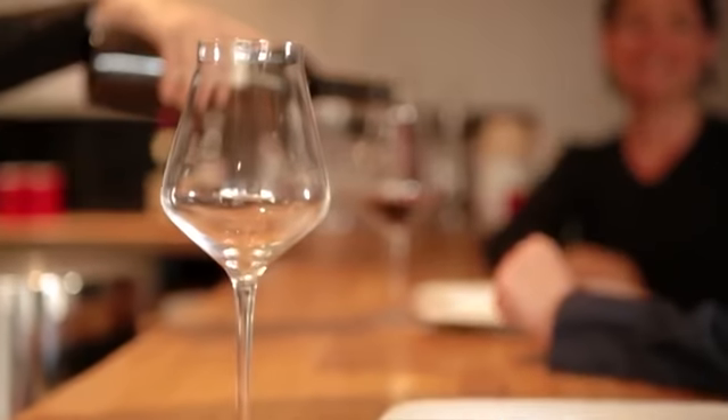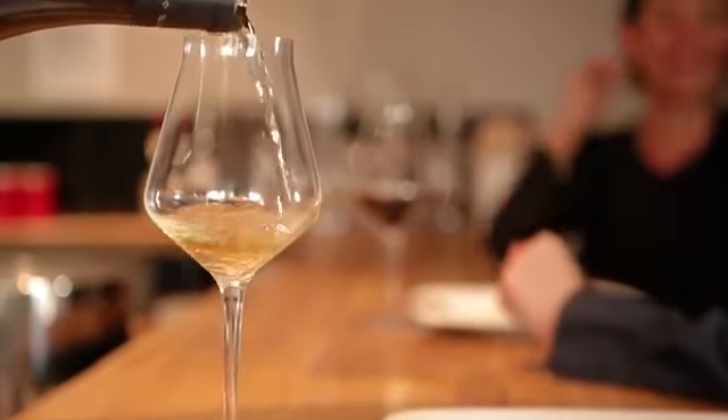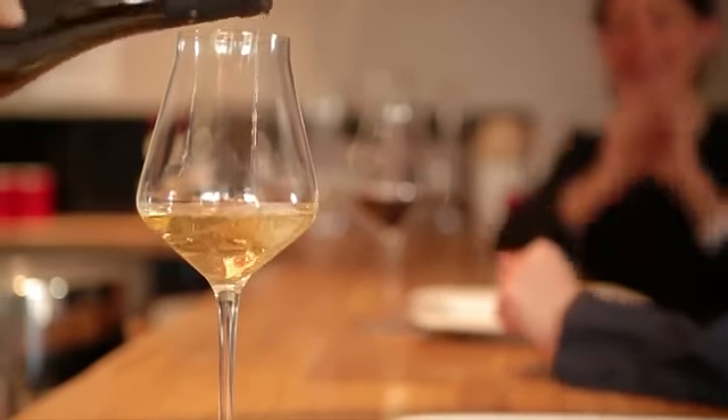The soft revel-up glass has a universal shape, both adapted to whites and reds. This is perfect for serving wine by the glass and optimizes the storage space in restaurants.